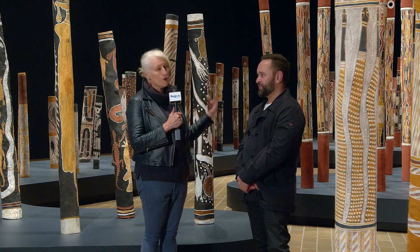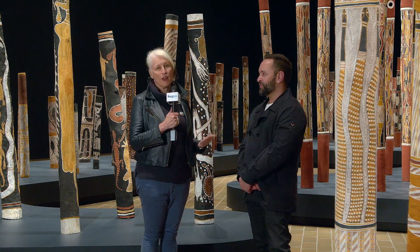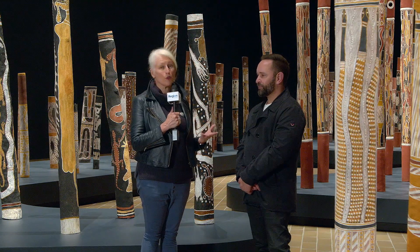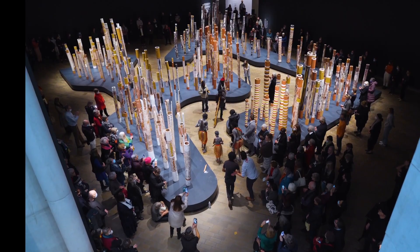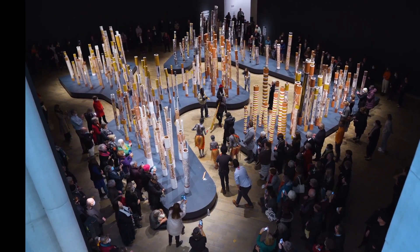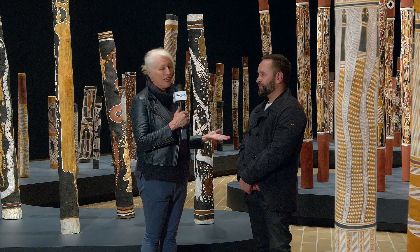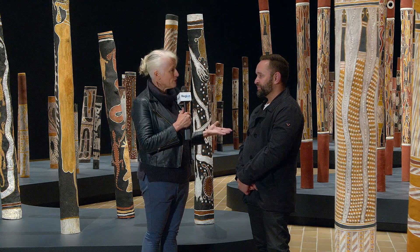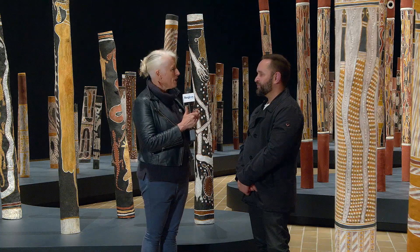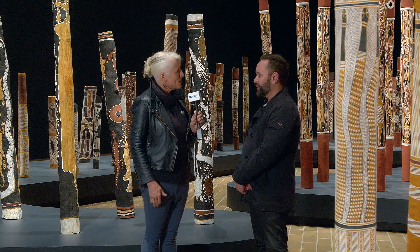The Aboriginal Memorial — these 200 beautiful burial poles — have been relocated from the space many of us have known them from at the entry, up into very much literally and metaphorically the heart of the building. Bruce Johnson-McLean is with me. He is one of the curators of Aboriginal and First Nations art here at the National Gallery. Bruce, what's happened? What's the rationale behind the change?